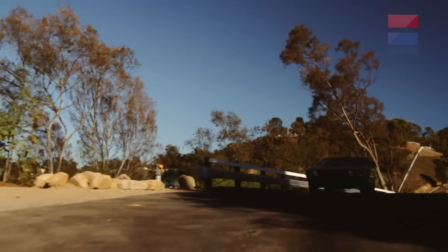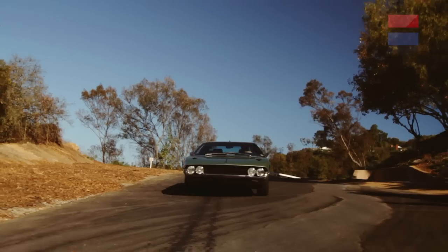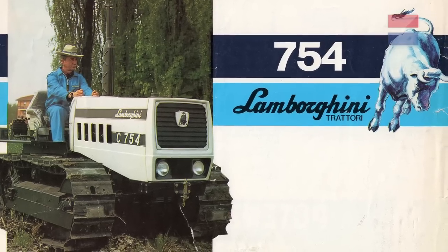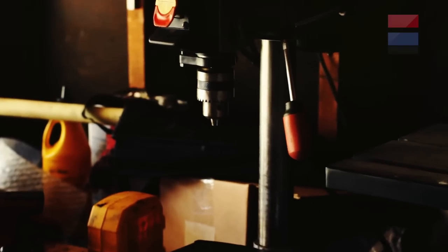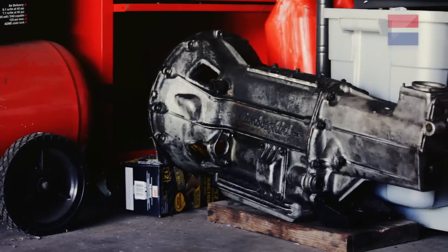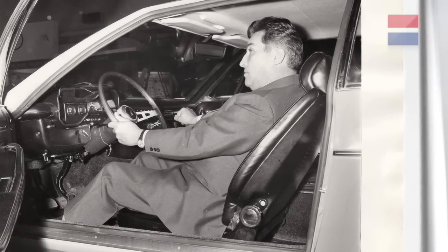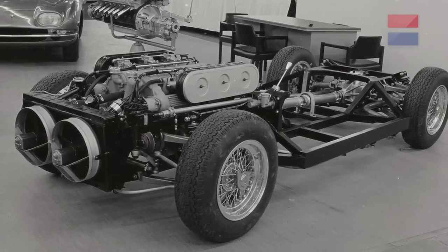Ferruccio Lamborghini was born in a farming village in northern Italy. He started a business pasting together farm machinery out of whatever equipment he could find, and eventually that evolved into producing tractors of his own design. By 1960 or so he had Ferraris and Maseratis — he liked fast cars. He always had problems with his Ferraris, thought he could build a better car, service customers better, and make more money. So he opened Automobili Lamborghini in 1963.